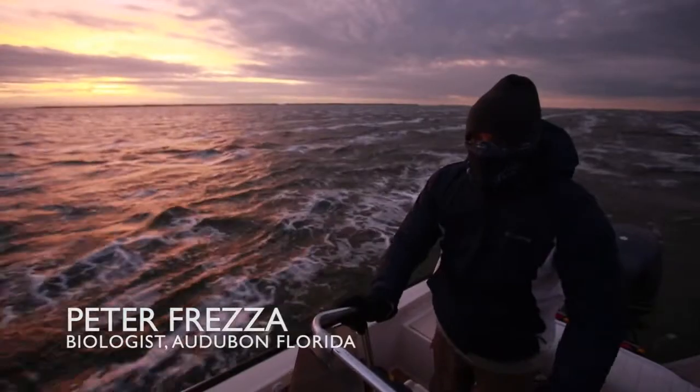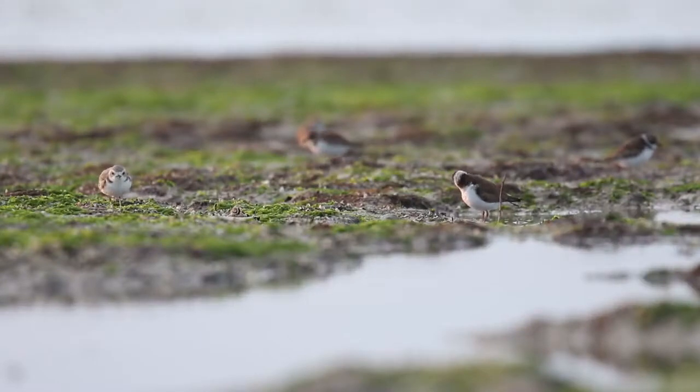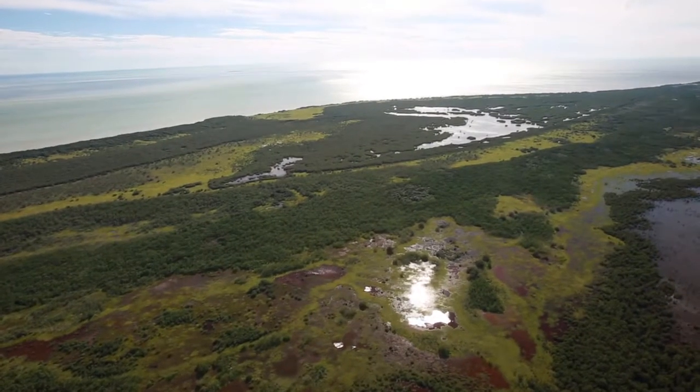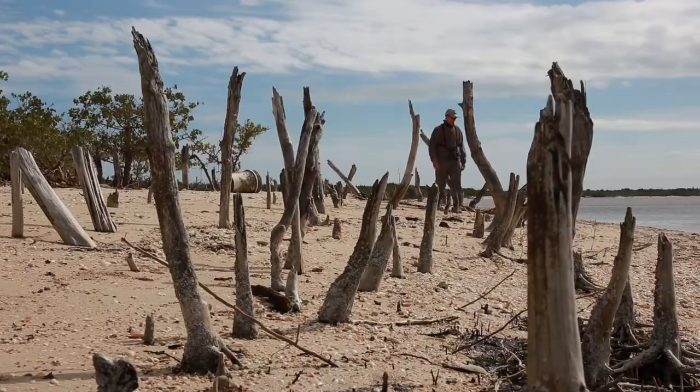There's just so few places left in South Florida, even in the Everglades, where you feel like you're in a remote area with abundant wildlife. We're so blessed to have this national park, but the national park is under stress. We can fix this.